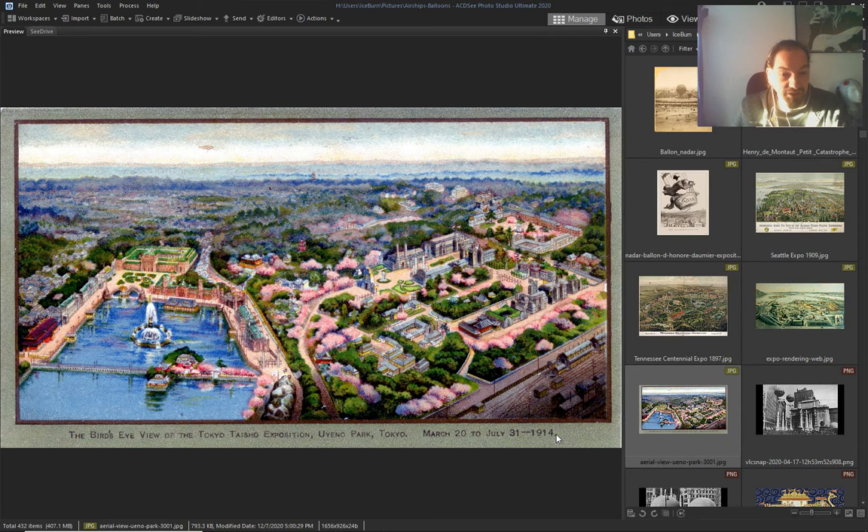Tokyo Exposition, 1914 — I can see another airship in the air.